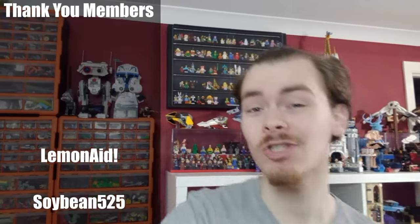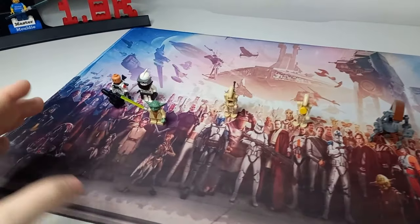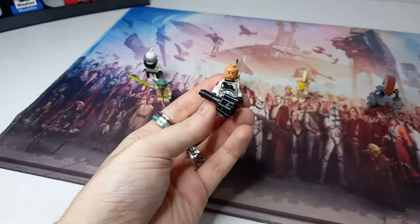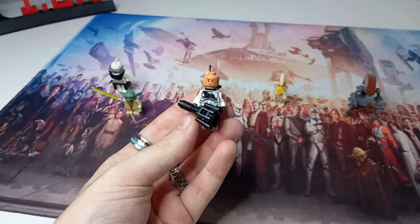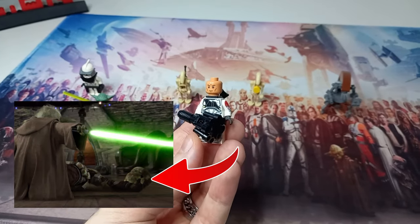Before I begin this video, I'd just like to remind you that members will have their name on the members board. I haven't built the full custom set for this video because it would have taken weeks, but I have custom built a Jek from the episode.